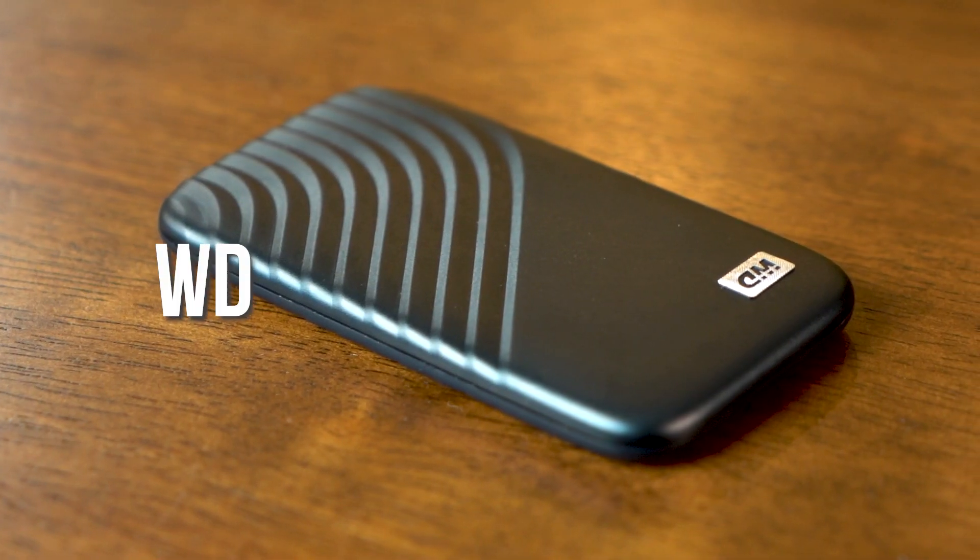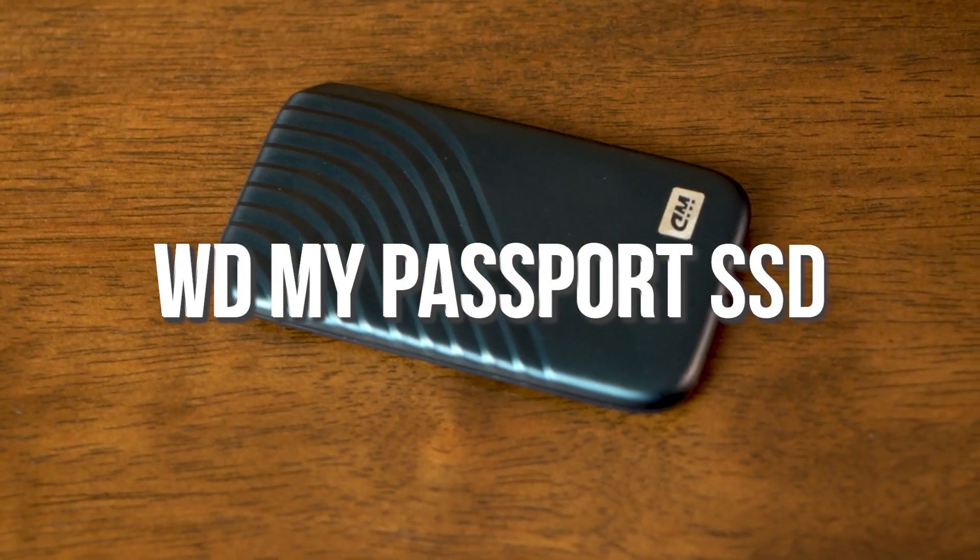This is the WD My Passport SSD. What's up everybody, Zaki here from Geek Culture. In this video, we will be taking a look at why you should be getting a portable SSD, and are portable SSDs even worth it? Stay tuned.